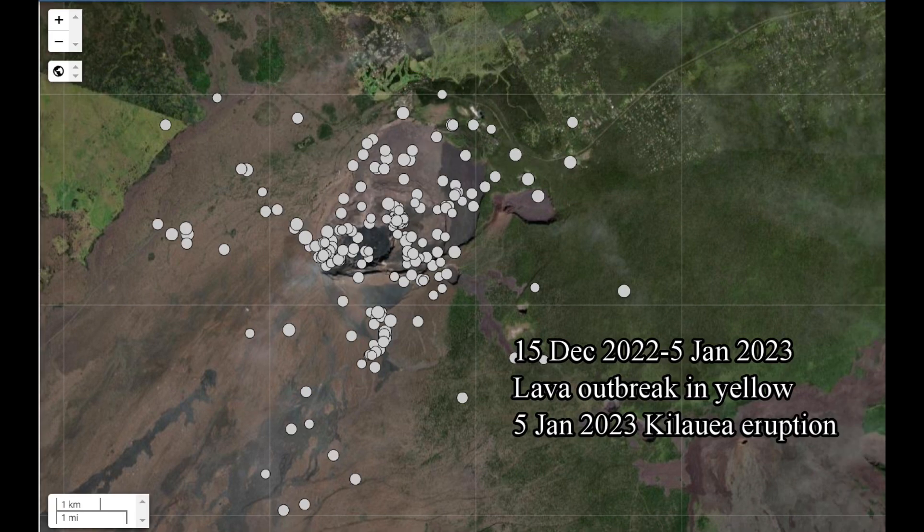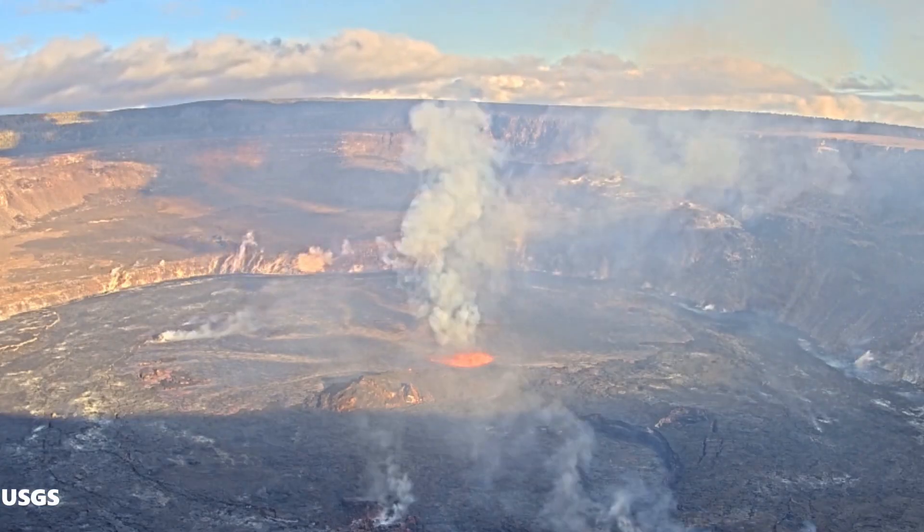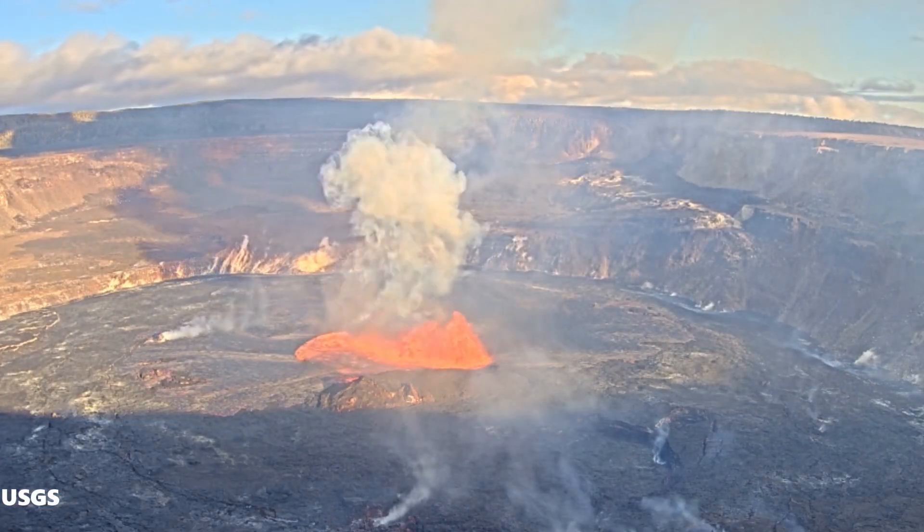Now let's look at this earthquake map from the 15th of December 2022 to the 5th of January 2023. The initial outbreak took place in this open area free of recorded earthquakes. This particular eruption started on the 5th of January 2023.